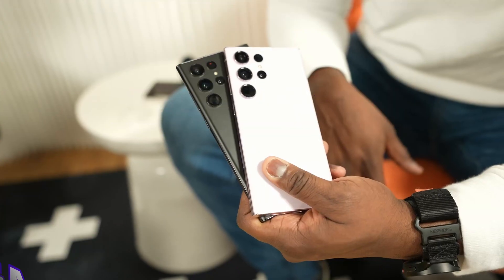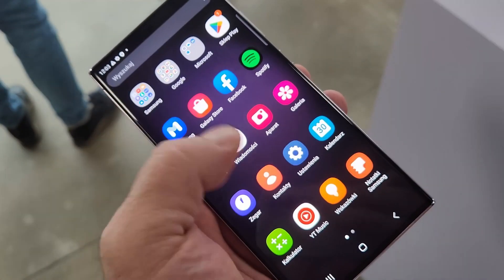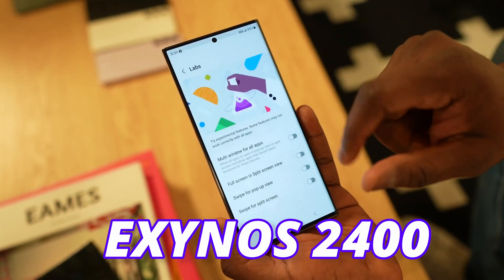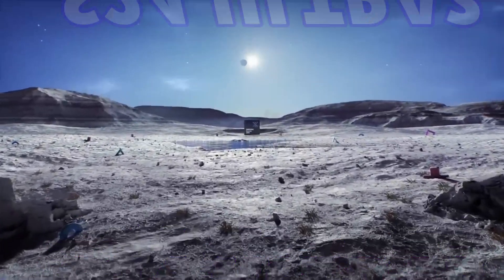Samsung is going crazy with the Galaxy S24 Ultra. We are going to see some amazing updates in the S24 Ultra, and I will clear things up about the new Exynos 2400. Are we really going to see the Exynos 2400 in the S24 Ultra? Let's find out.